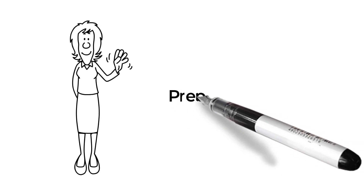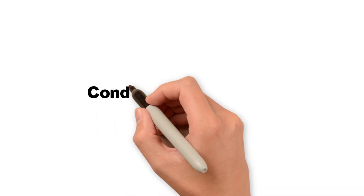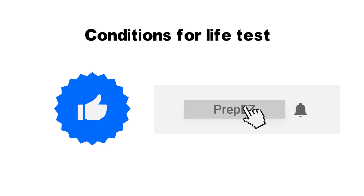Hello friends, welcome to another video from prepeasy.com. In today's video we will tell you a simple trick to remember the conditions for the life test. If you like the video please give it a thumbs up, subscribe to our channel, and press the bell icon to get notified whenever we upload a new video.